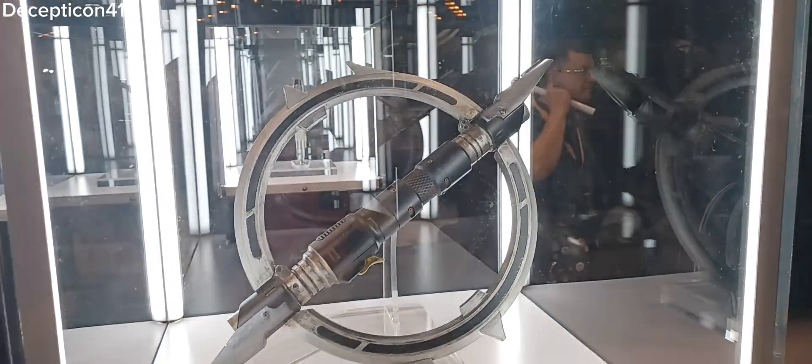Over here, Galen's lightsaber. I just watched Ahsoka yesterday, so it's cool to see this. Here we have another lightsaber.